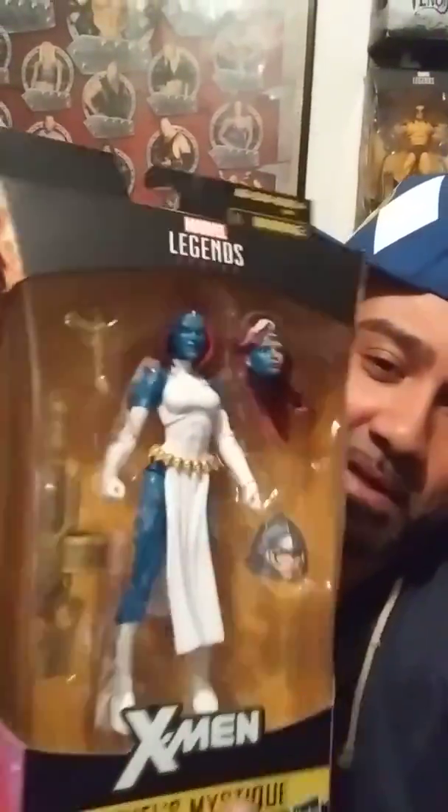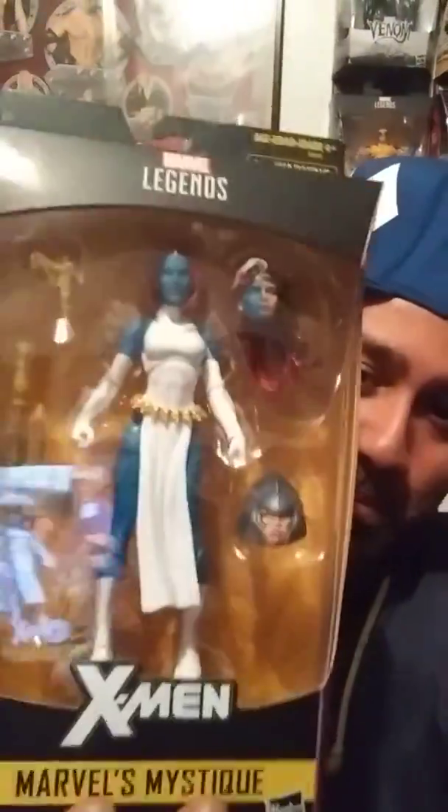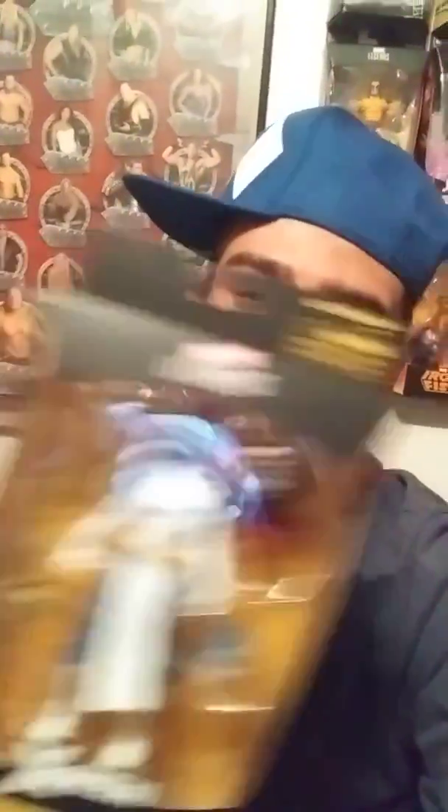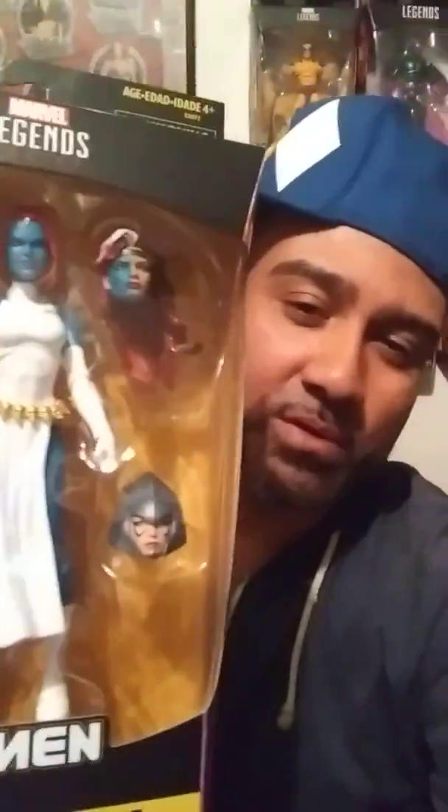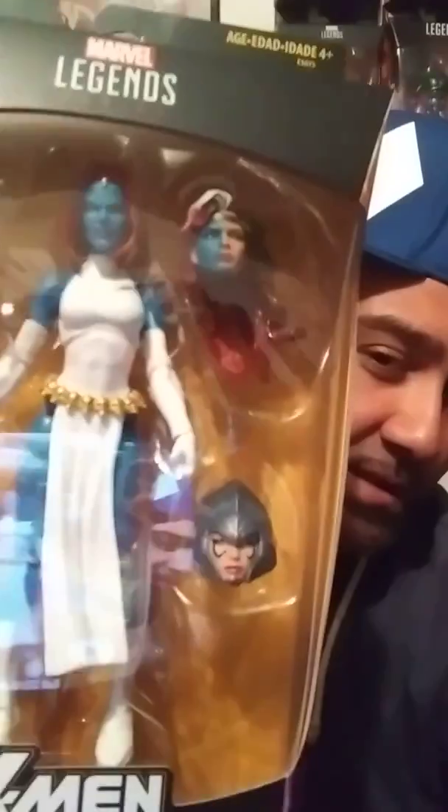Then I came across the Walgreens exclusive Mystique. Got Mystique added to my collection — goes very well with my X-Men Marvel Legends collection. I like the fact that these figures come with extra heads and extra pieces, weapons and accessories, because you can do a lot with it. I'm more of a keep-it-in-the-box type of collector, but I do have a few out of the box. I got my Mystique Walgreens exclusive — she looks really nice, though the camera's glaring a bit.